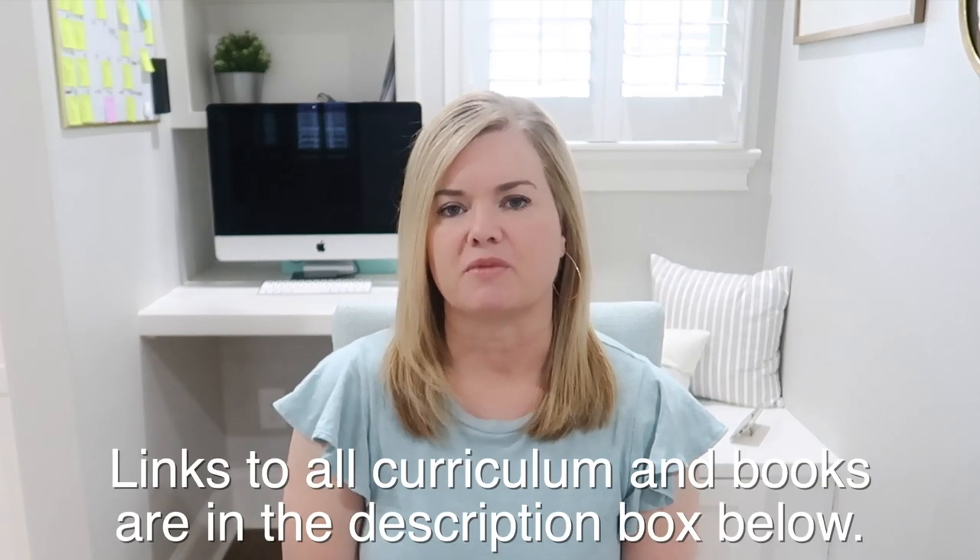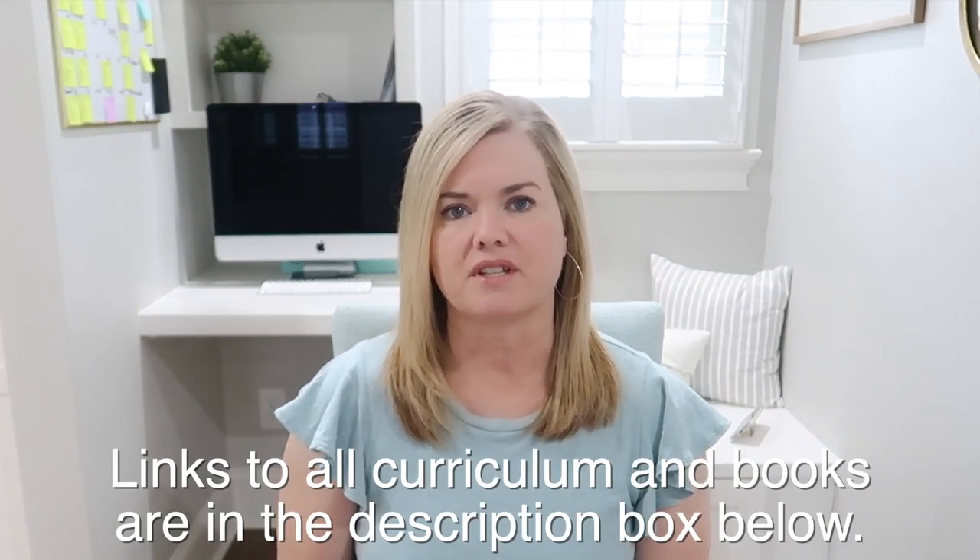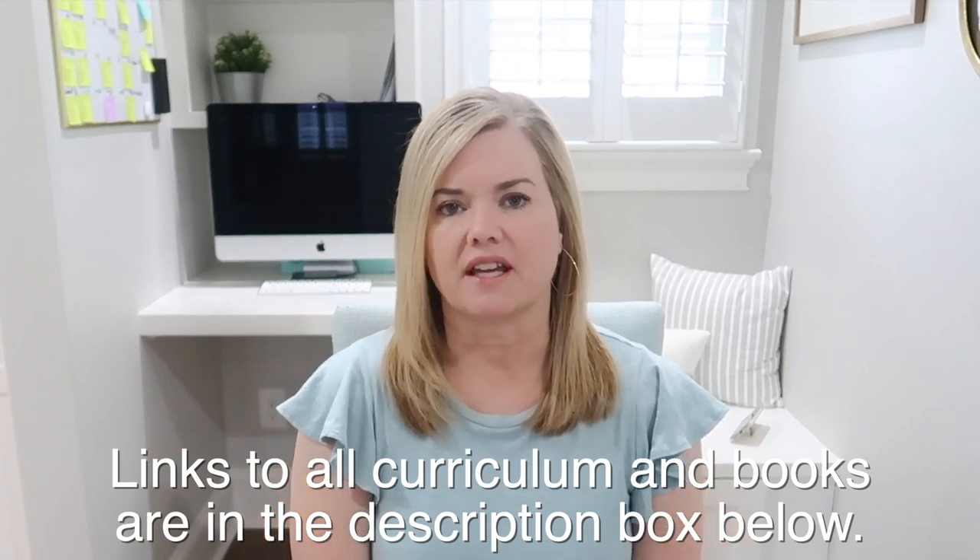I'm going to go subject by subject and let you know what we've chosen and why we've chosen it. If you're interested in what we did in 10th grade, I'm going to link that video up top. I just recently did a video about Katie's 10th grade curriculum and reviewed it at the end of the year. Katie's also in that video and lets you know what she thinks about all of our choices.